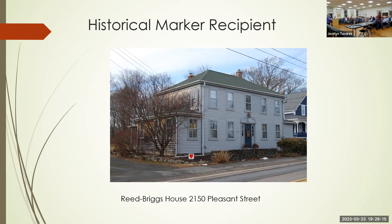Our last historical marker recipient is at 221 Summer Street — a Mount Hope Finishing Company house now owned by Vicki Piazza. It is a charming Craftsman built circa 1910 — one of the many houses in North Dighton built by Joseph Milliken for management and workers of the factory. Mount Hope Finishing Company sold this property to Charles and Freda Schwartz in 1949. We're also planning a survey where more homes in North Dighton will be identified, as Vicki's has been.